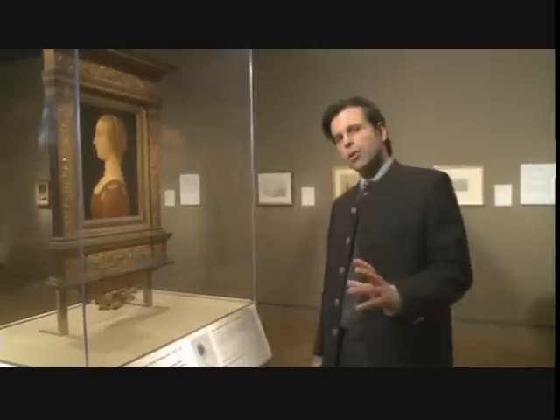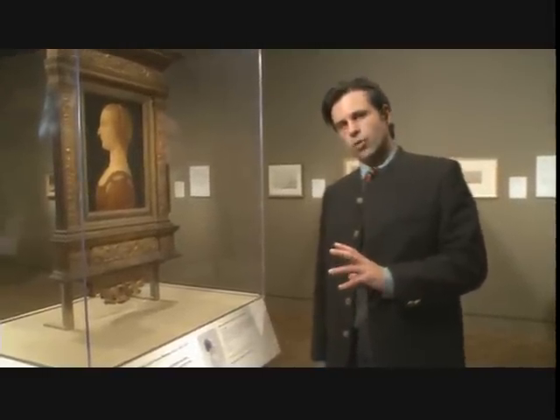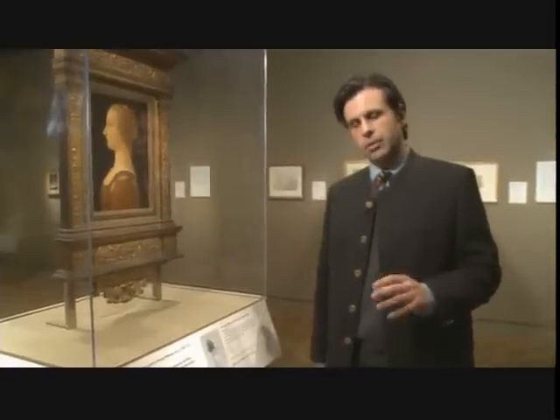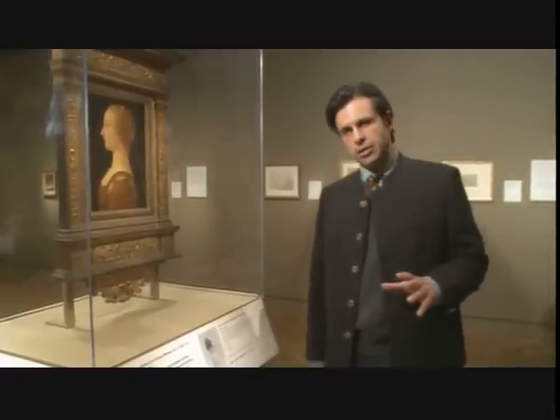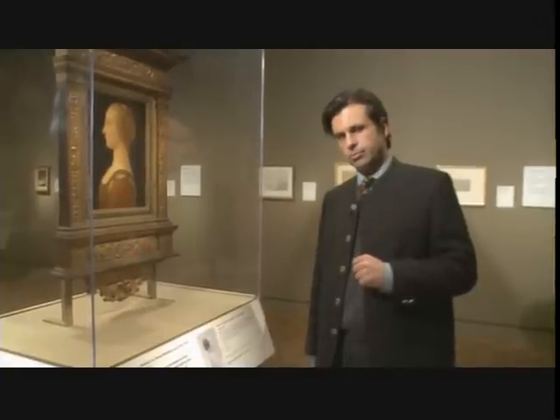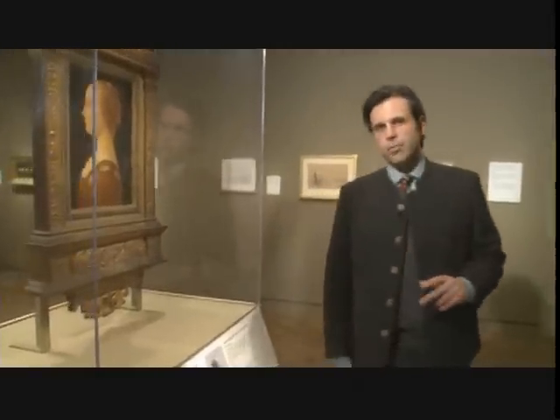But there are other elements that are interesting about this work of art. This exhibition allows us to see them because some of our paintings are shown in cases where you can see the back of them. So let's go look at the back of the painting.